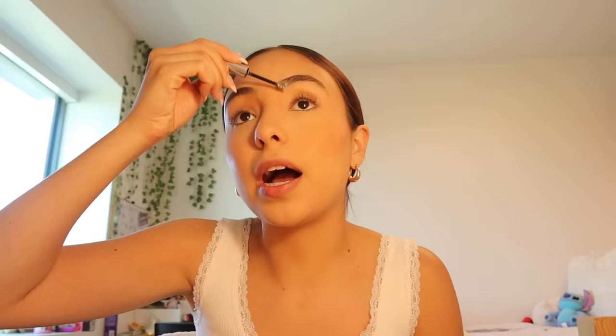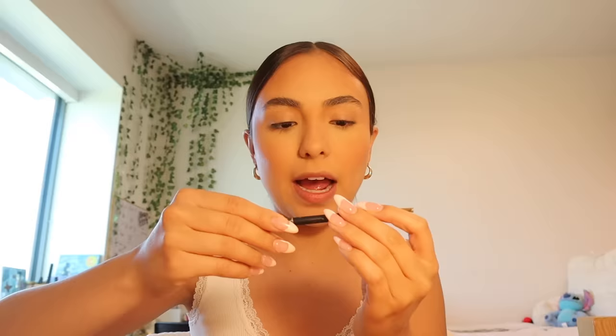Now I'm going in with the Glossier Boy Brow — I just use the clear one. I kind of just brush the product through my eyebrows and don't really shape them with it. Then I go in with a bigger spoolie brush to shape them how I want, because the brush on the Boy Brow is just a little small. I brush my eyebrows up, go over the sides, fix the shape, and sometimes take the little front pieces and angle them up a little more.